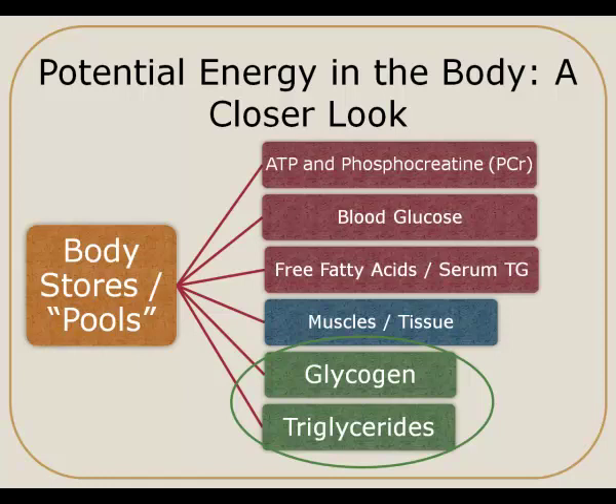Triglycerides are the last item on the list. These are primarily stored in adipose tissue and a little bit in the muscles. Our triglyceride storage capacity is virtually unlimited — it depends on a person's size and how much fat storage they have — but we have a lot of capacity to store energy as fat, and that's really where our body stores the most energy for the longest amount of time. So if we need to go a longer period of time without adequate food, that's where our body is going to pull from. Keep in mind that some energy sources are used only for short bursts and have a very small pool, while others have a larger pool and can be used for longer duration activity.